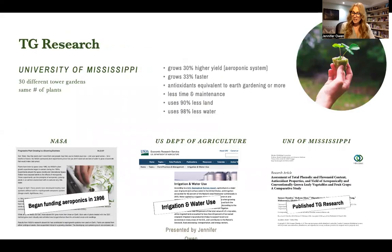Tower Garden research — I'm not going to dive too much into this, so I would love for you to reach back to the person who shared this webinar with you and ask them to send you the link to this research paper because it's incredible. But in a nutshell, this research showed that Tower Gardens grow 33% faster, 30% higher yield, antioxidants were equivalent to earth gardening or more, less time and maintenance required, use 90% less land and 98% less water. We're talking limited resources, my friends.